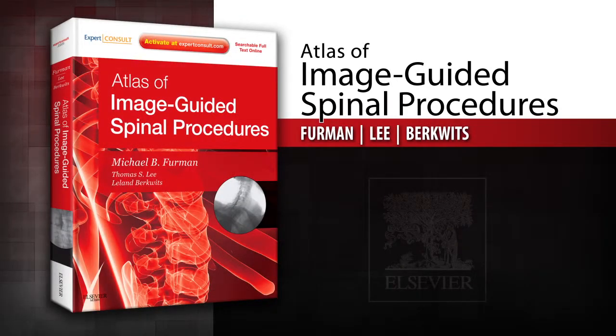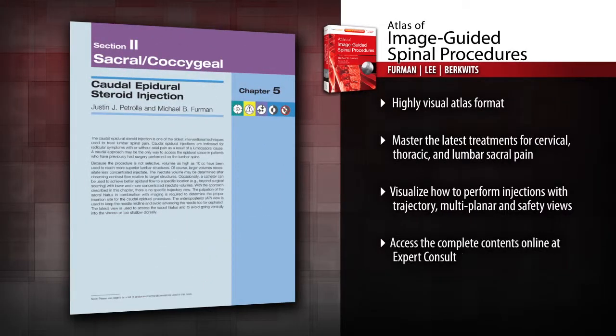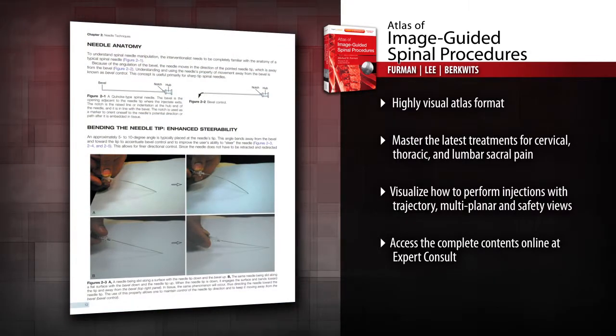Introducing Atlas of Image-Guided Spinal Procedures. Give your patients the pain relief they need with help from the Atlas of Image-Guided Spinal Procedures.